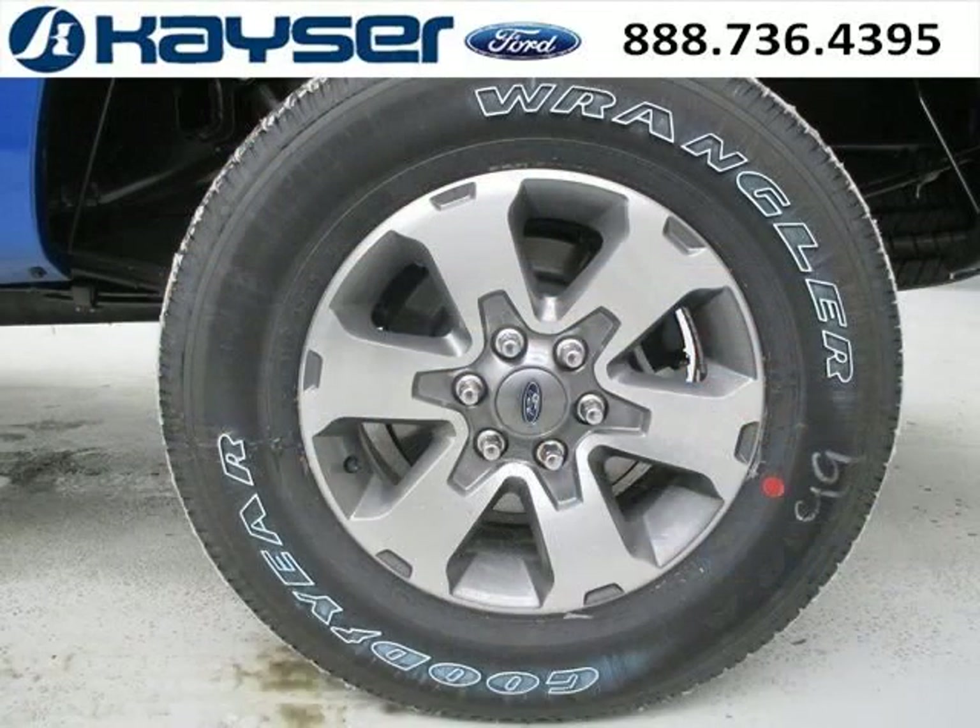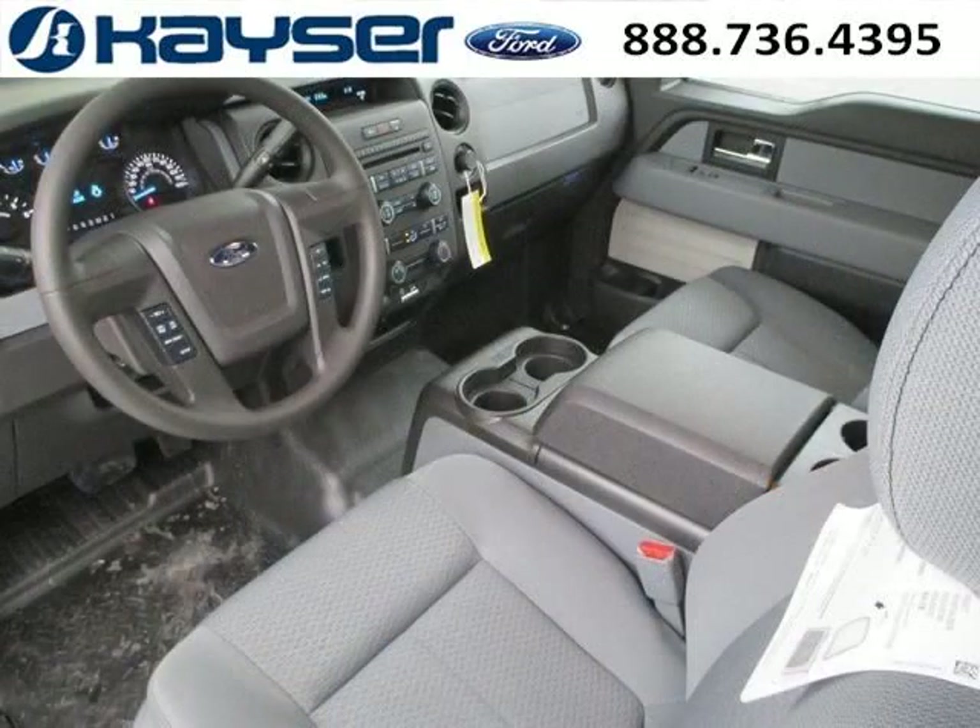And with climate control, automatic transmission, it's bound to sell fast. The airbags and Dolby stereo only makes it more attractive. Low miles means it's fresh and ready to get out there.